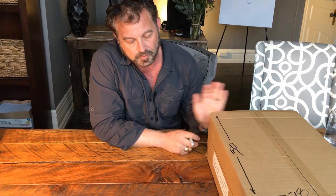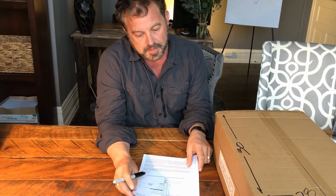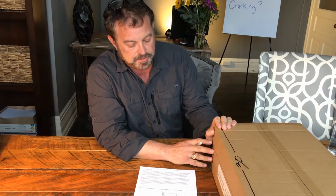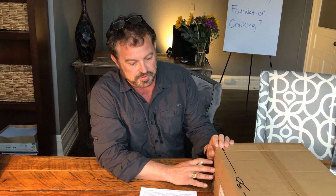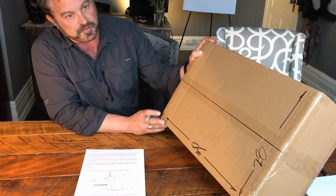Why your foundation might be cracking — this is a general Foundation 101 conversation. There are a lot of different types of foundations, so if you're at all in question, go ahead and call your local structural engineer about your issue. We're going to talk about why those foundation cracks are possibly happening in your single-family home.